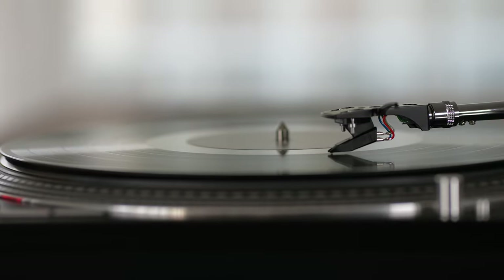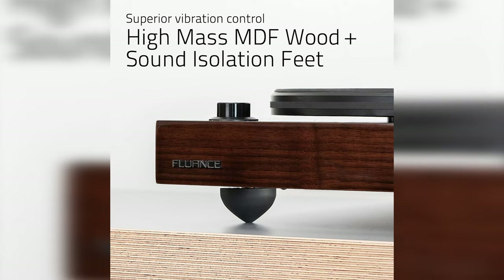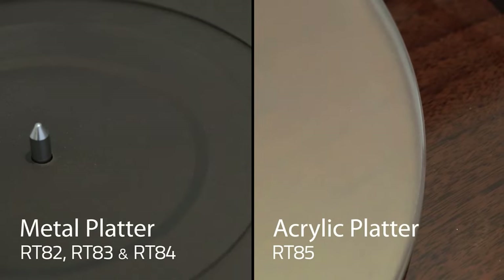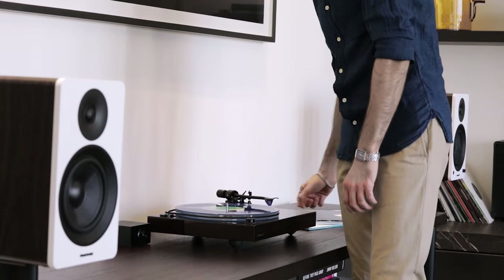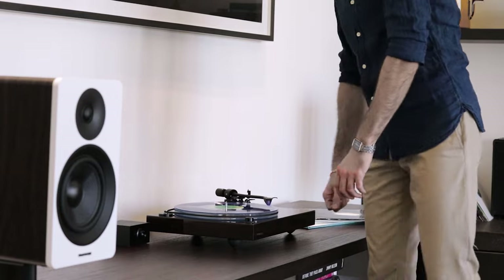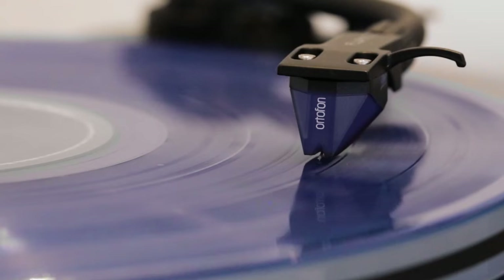The Ortofon OM-10 Elliptical Cartridge takes your musical accuracy to a whole new level — improved linearity, higher channel separation, and reduced distortion. Yes, please. Prepare to be immersed in the dynamic reproduction of your favorite tunes. So if you're ready to experience the pure analog performance you've been dreaming of, grab the Fluance RT-82 and get ready to groove like never before. Your vinyl collection deserves it.